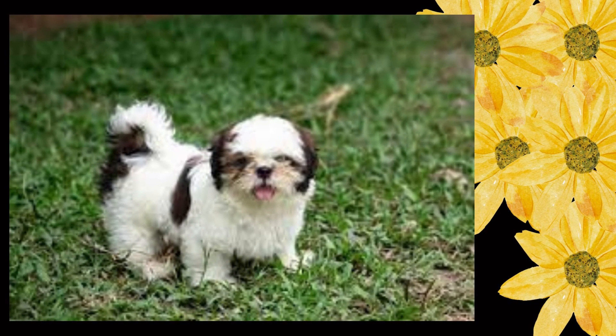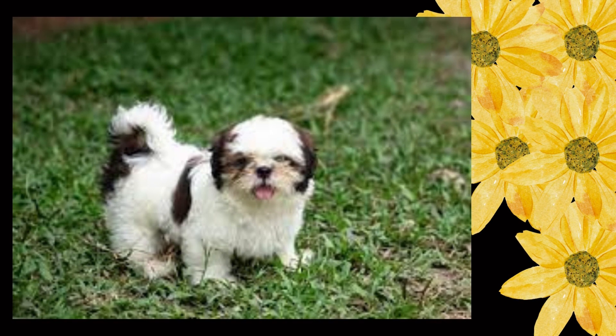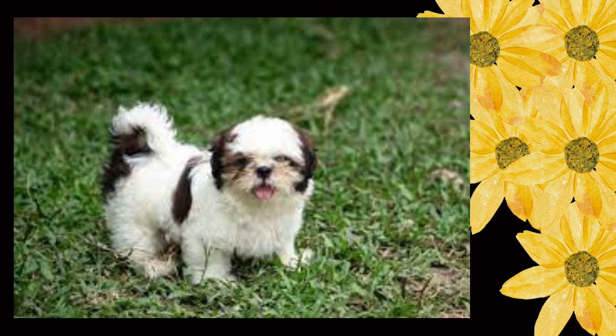Gait: the Shih Tzu moves straight and must be shown at its own natural speed, neither raced nor strung up, to evaluate its smooth, flowing, effortless movement, with good front reach and equally strong rear drive, level topline, naturally high head carriage, and tail carried in gentle curve over back.